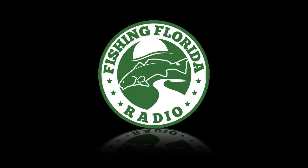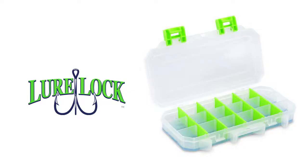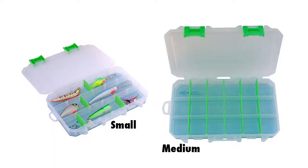Hey guys, Steve Chapman, Fishing Florida Radio, with a little exclusive on a new plastic storage box for all your lures. They call it the world's greatest tackle box, and it's made by Lure Lock. Lure Lock has a non-toxic gel on the bottom that actually holds the lures in place. It's 100% made in America, tooled and molded in Wisconsin.